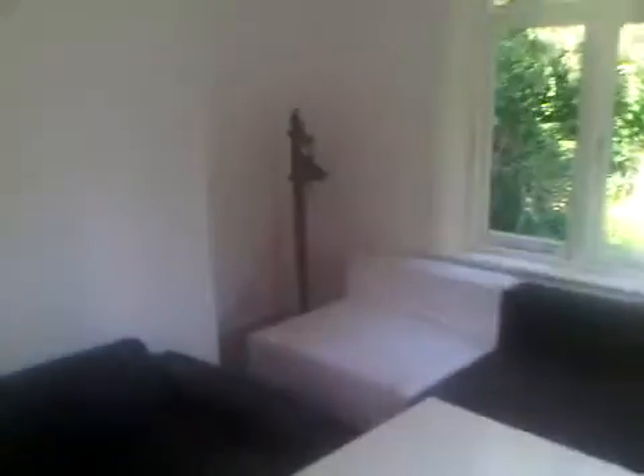This is the entrance to the four bed. This is the living room — the sofas are getting changed. This is the kitchenette area.